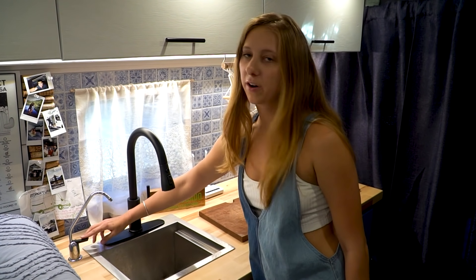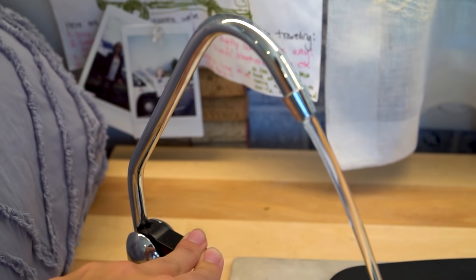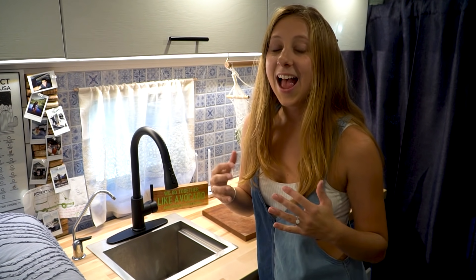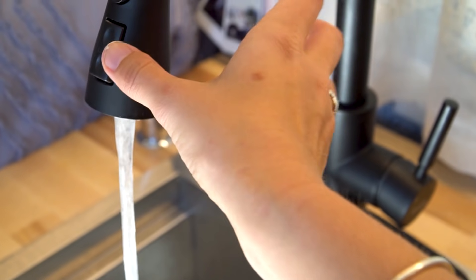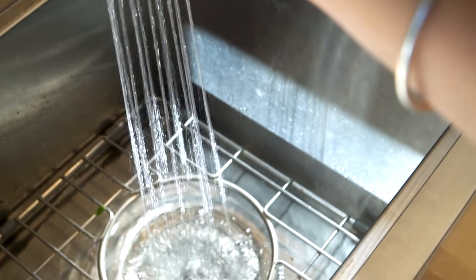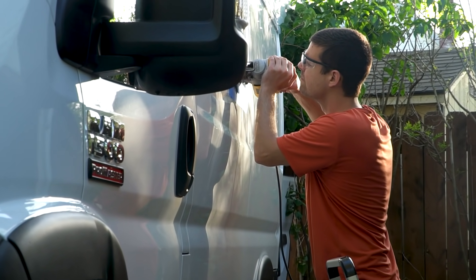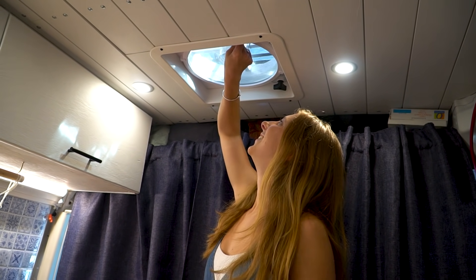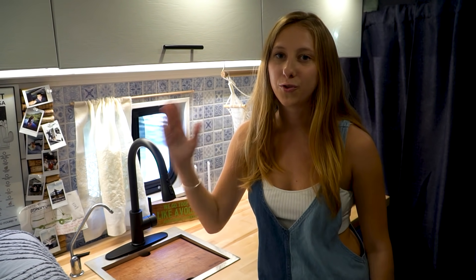We also have a water purifier because we get our water from different campsites and random spots, so we want to make sure wherever we're getting our water we can purify it and it's healthy and safe to drink. We added this window on the side of the van — that was one of the first things we ever added, in addition to both Maxxair fans. To have a cargo van with passenger plates, at least in the state of New York, you need to have a window on the driver's side and a stationary bed or stationary seats.